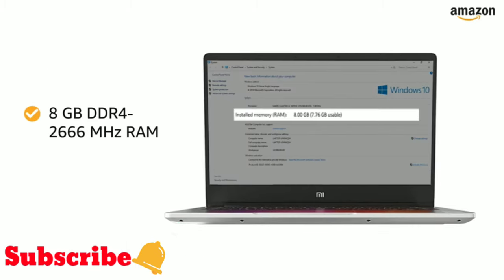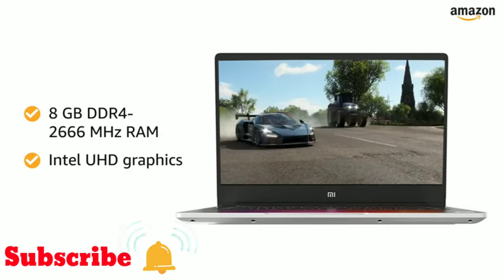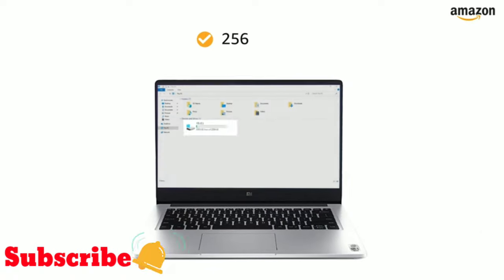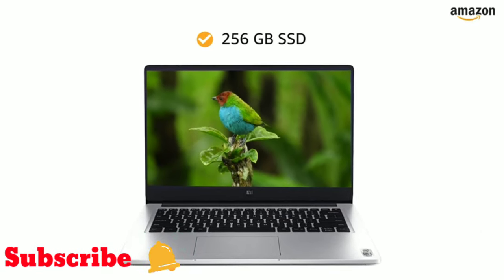The 8GB DDR4-2666MHz RAM with the Intel UHD Graphics Card gives you a lag-free experience. With 256GB SSD, you can store your pictures, music, and movies worry-free.